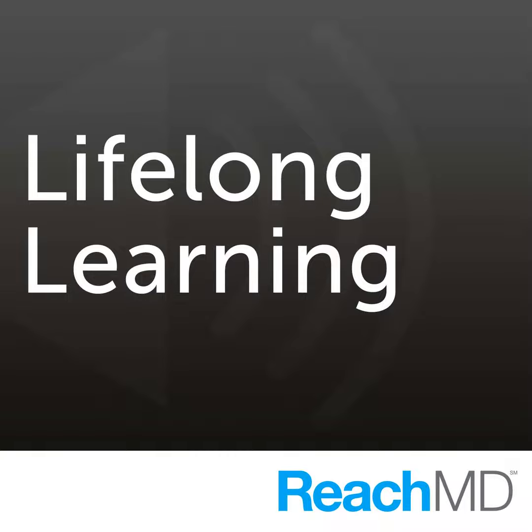Thank you for joining us. We are at the Alliance for Continuing Education in the Health Professions at their annual meeting in Orlando. My guests are going to talk to me about how to use predictive modeling to maximize educational impact. Please introduce yourselves. I'm Jamie Ryder. I'm Director of Educational Outcomes at CME Outfitters.